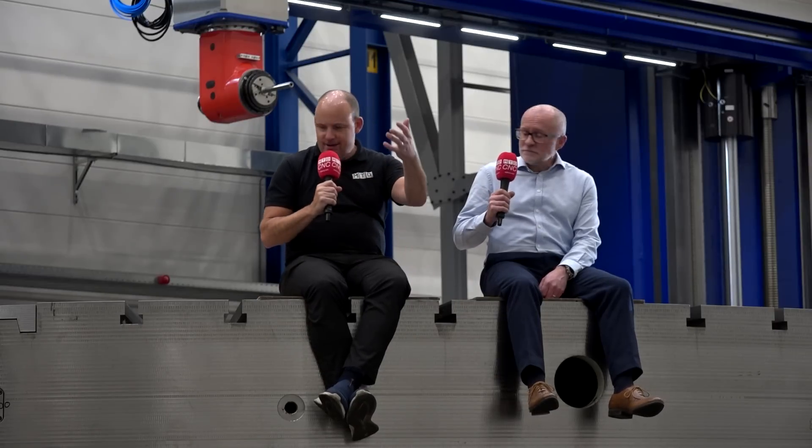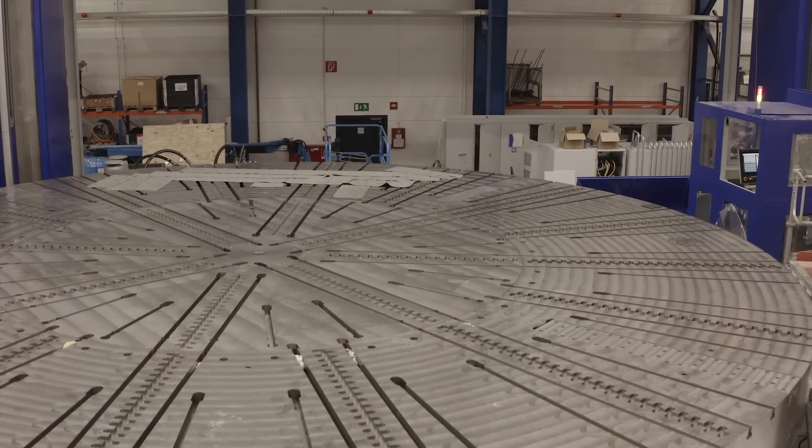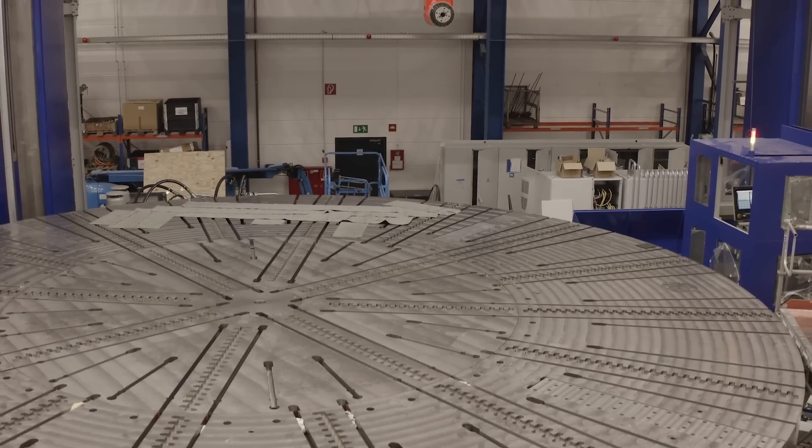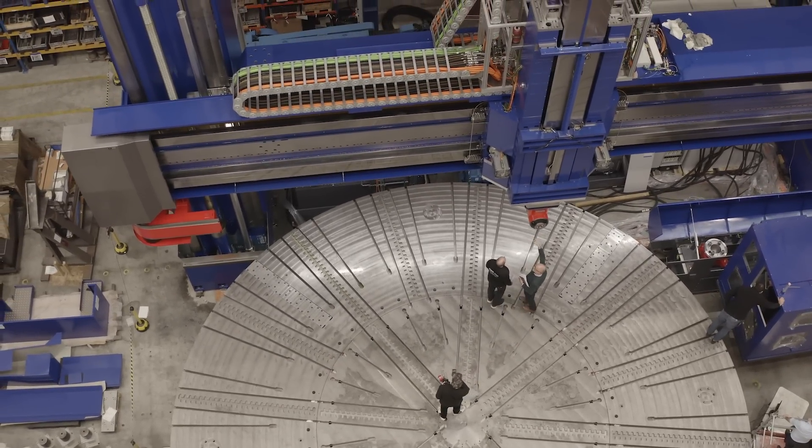Now, this table we're sitting on — what weight can it take? How fast can it move? Let's give the audience some real ways of identifying in their own mind what could be on here. Well, let's start with the fact it's 11 metres diameter, and the table itself — just the table top — weighs 125 tonnes. In terms of capacity, the table will rotate at up to 20 revs and it will take 300 tonnes.